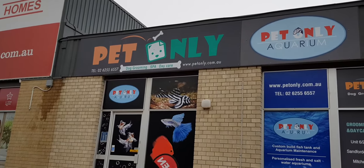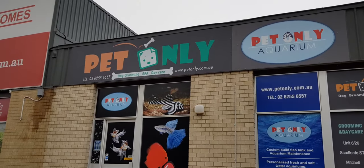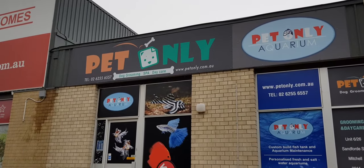Hello everyone, this is Joe. Welcome to my channel. Today we are at Pet Only Aquarium located in Mitchell, Canberra, ACT.